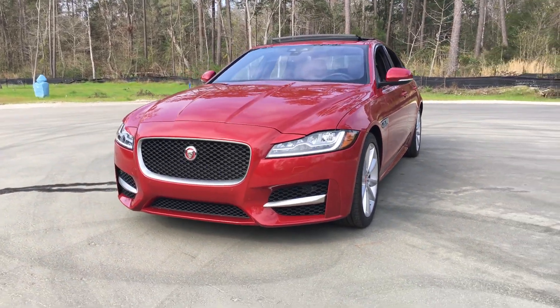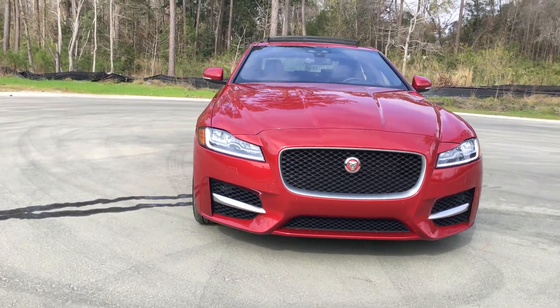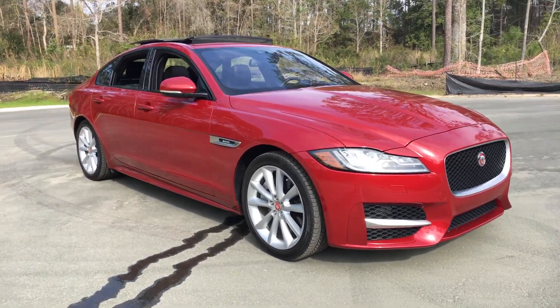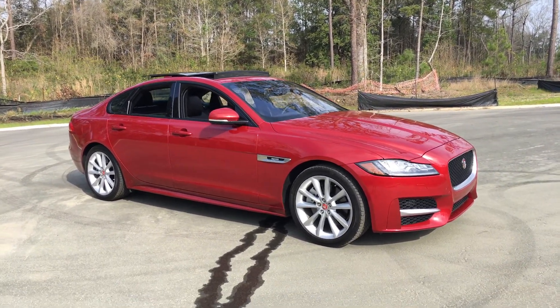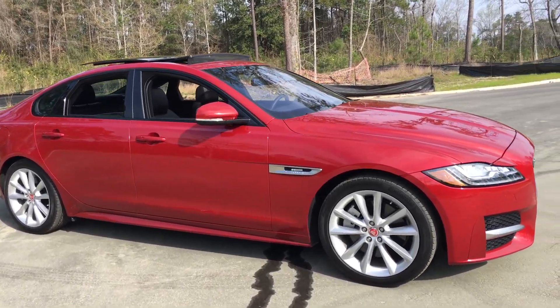The big selling point for this XF versus rivals like the E-Class and 5 Series is that it's really fun. This car is fun and genuinely fast and great to drive. We're going to explore that in a few minutes. We've got a little AC trail of condensation just because we were taking pictures here for a few minutes. But this R Sport does look really good.